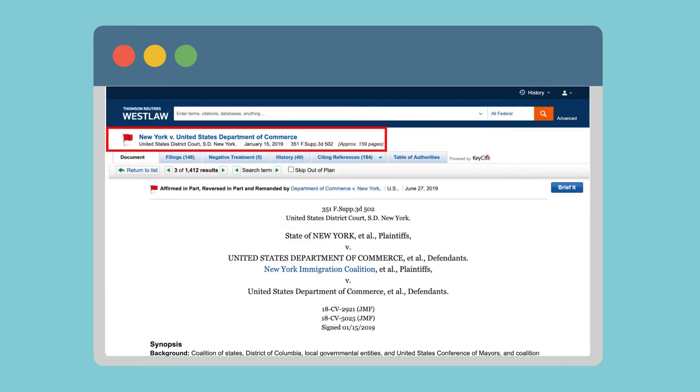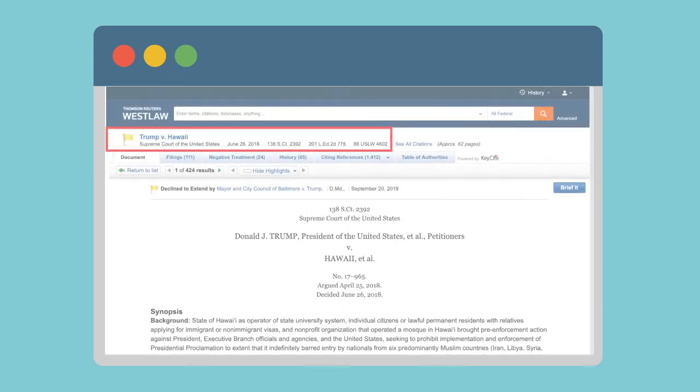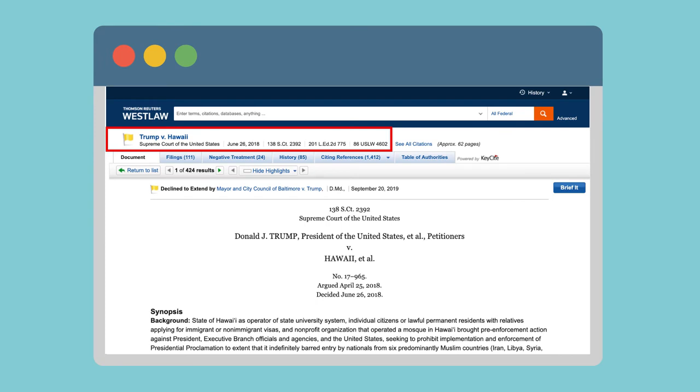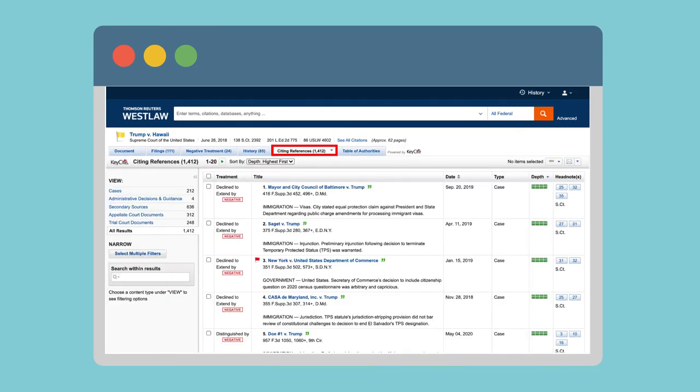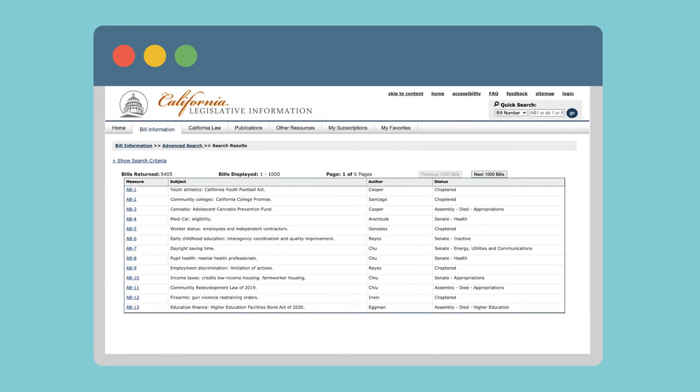It's important to note that for case law, a red flag means the case is no longer in effect, or it's been overruled. A yellow flag indicates some negative treatment, but it has not been reversed or overruled. You can also see a chart of the case's history and citing references to secondary sources.